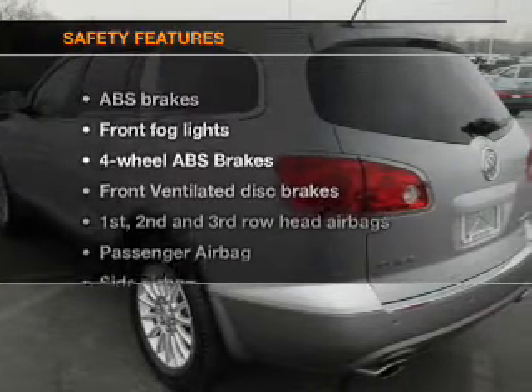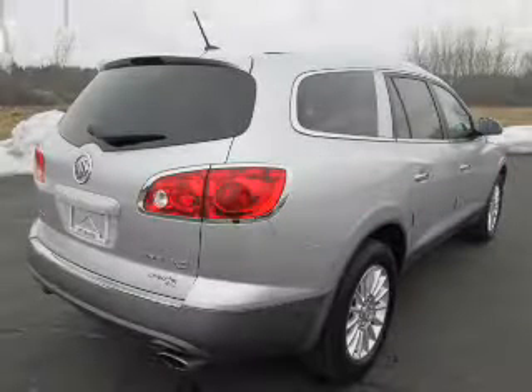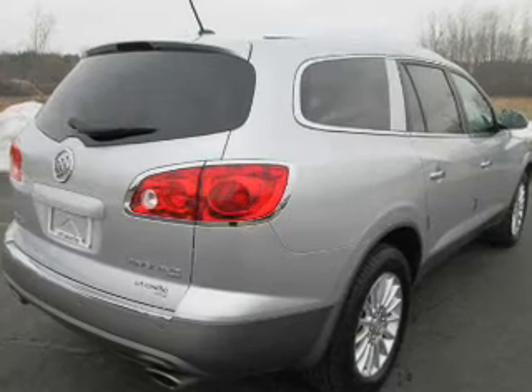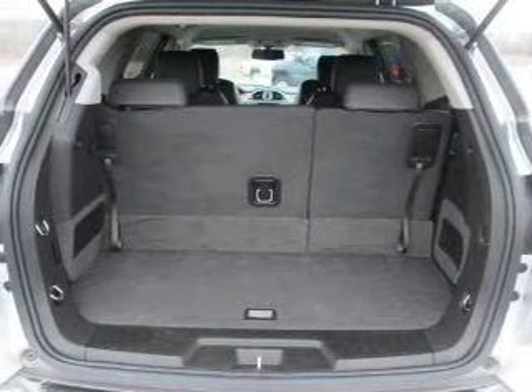If safety is a high priority, rest assured knowing these top safety components are included: a backup camera, front ventilated disc brakes, curtain head airbags, passenger airbag, side airbag, traction control, and stability control.